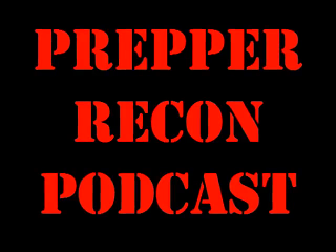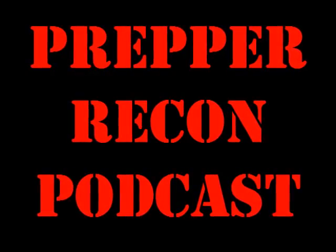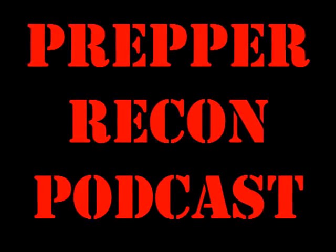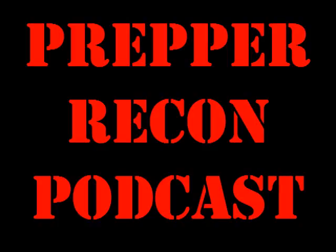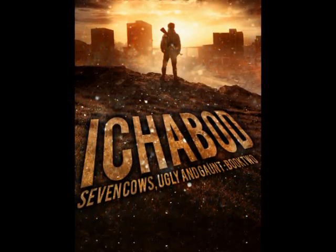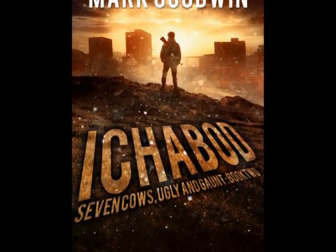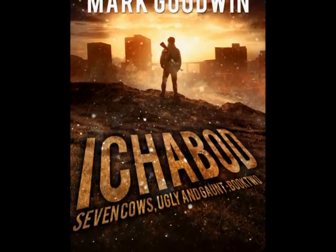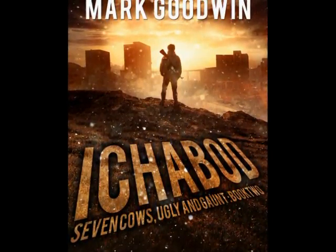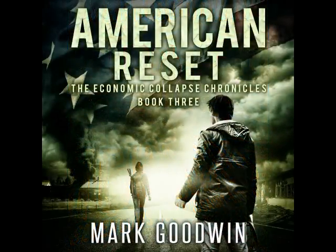You're listening to the Prepper Recon podcast. For questions, comments, and podcast archives, go to prepperrecon.com. I've personally been buying gold and silver from JM Bullion for over two years — they offer the best prices over spot I can find and I've never had a problem with an order. If you're looking to trade in some of your fiat paper for real money, check out jmbullion.com today.